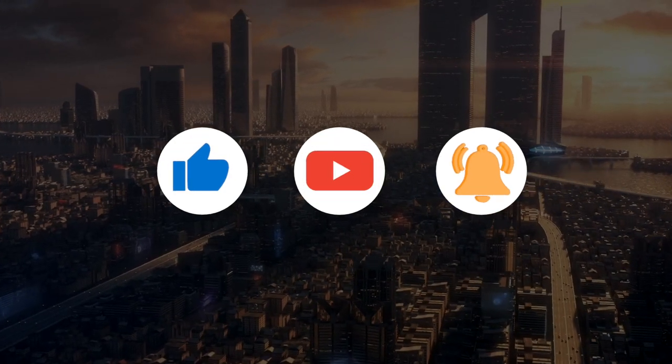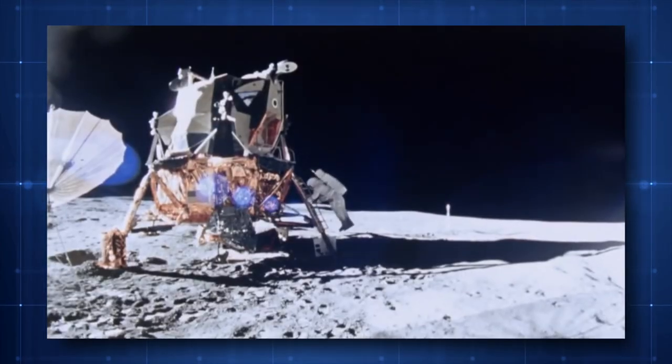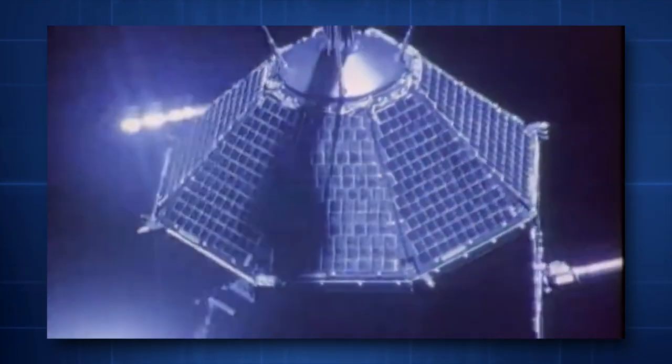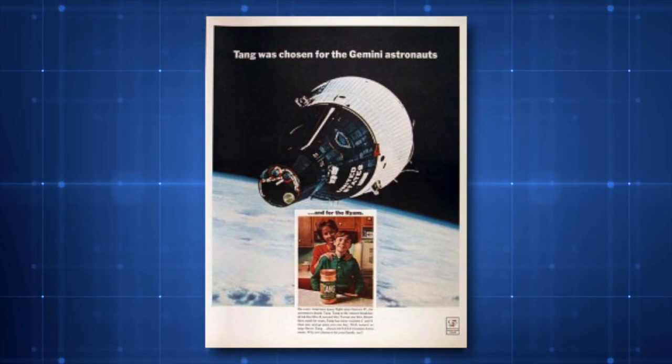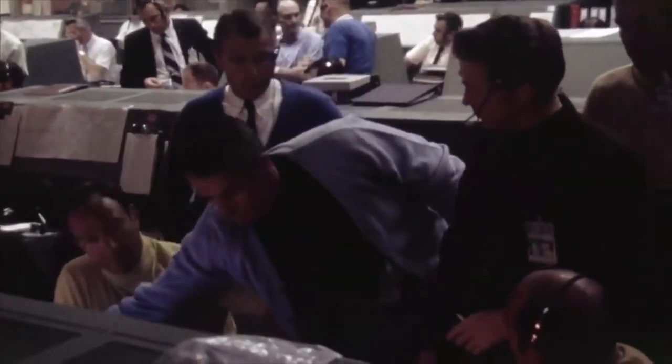Having said that, let's dive right in. NASA has a long and illustrious history of creation, and many of the innovations produced by the agency have made space-age technology available to the general population. While Tang and other commonplace goods have been incorrectly credited to NASA, many others would not be possible without NASA scientists and engineers pushing the limits of human understanding.